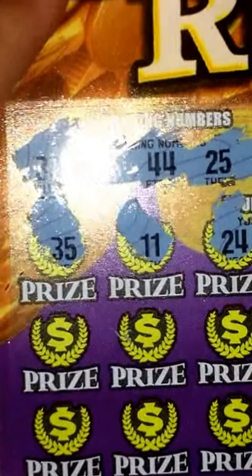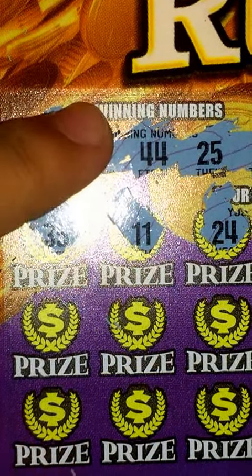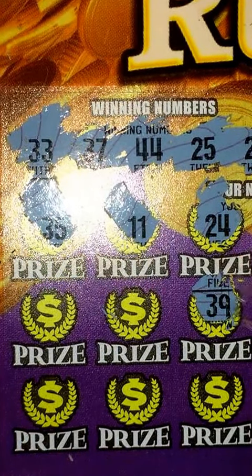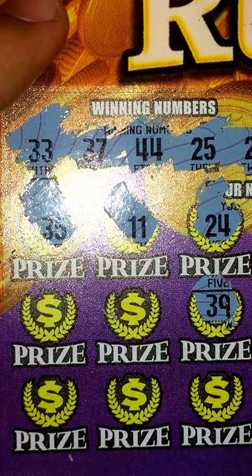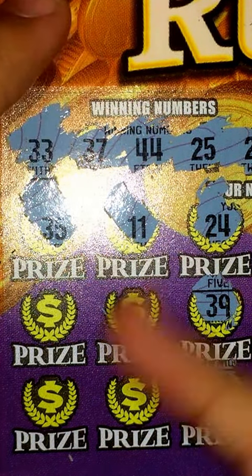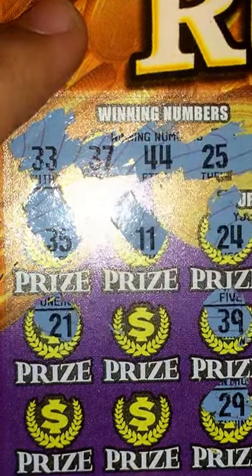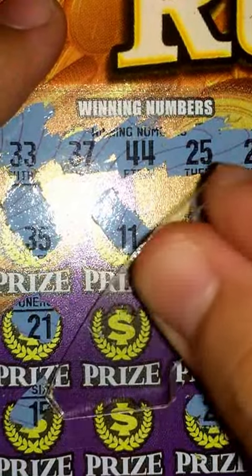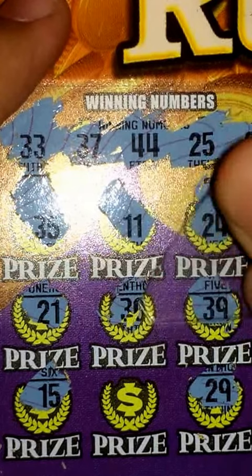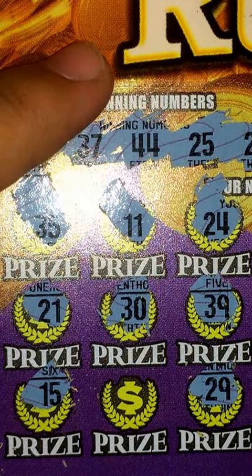Next section right here — six more chances to go, guys. Hopefully I get a winner. 34, nope. 39, nope. 29, nope. 21, nope. 15, nope. 30, nope. And that's the final chance.